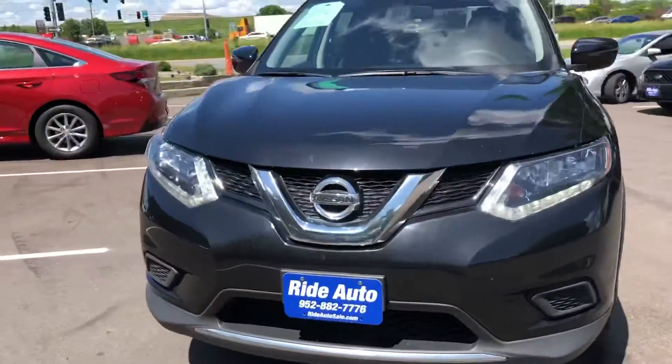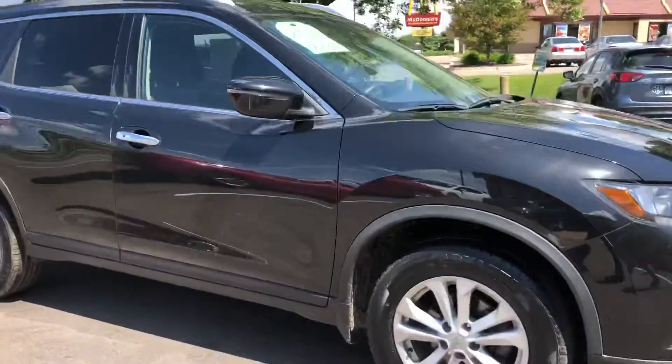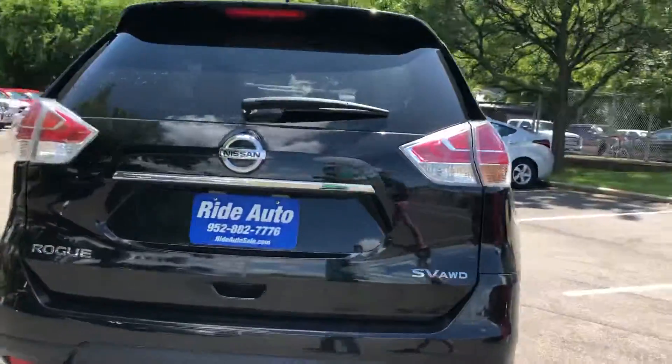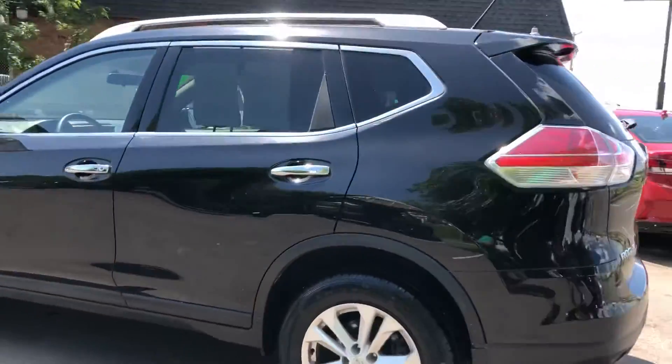Hello, welcome to Ride Auto. We're pleased to bring you this 2016 Nissan Rogue SV model, crossover SUV, all-wheel drive, 2.5 liter economical four-cylinder, alloy wheels, black with a lot of chrome accents, beautiful car, backup camera, roof rack.